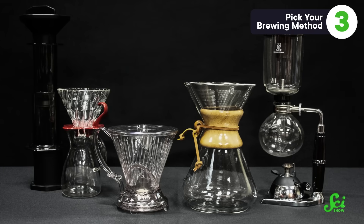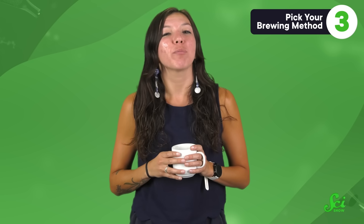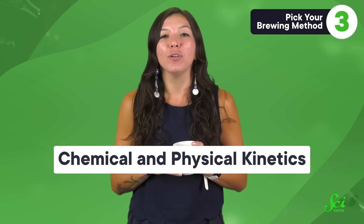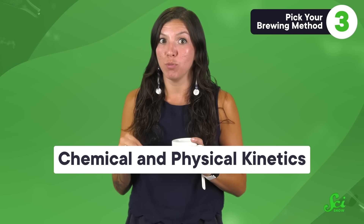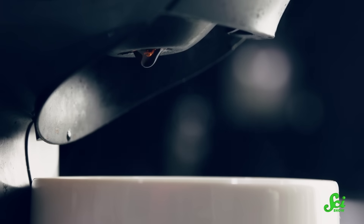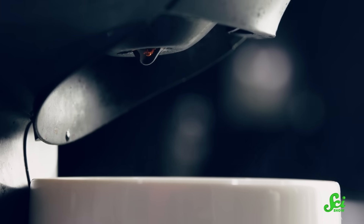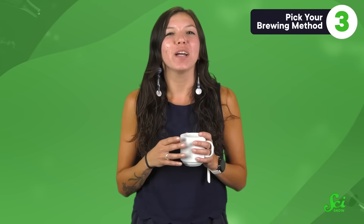Alright, you've picked your beans and ground them, and now it's time to brew. In scientific speak, many of the properties of coffee like smell, flavor, and texture come down to chemical and physical kinetics — how chemicals react and how things move. Brewing coffee is all about hot water moving over or around coffee grounds, either because it's forced with pressure or thanks to gravity.